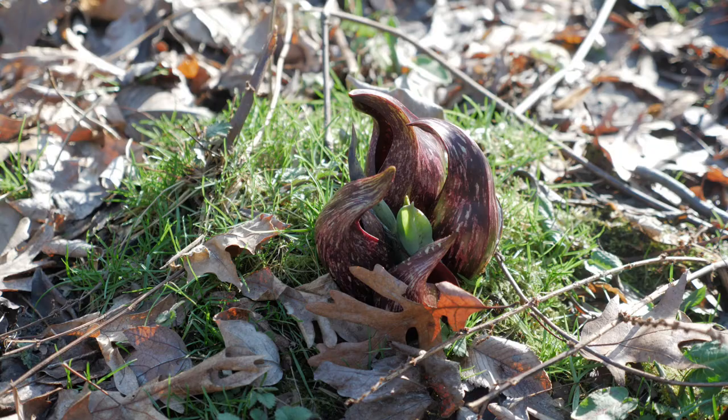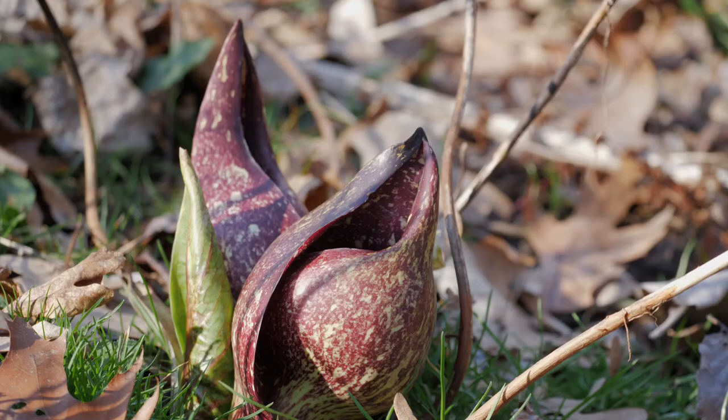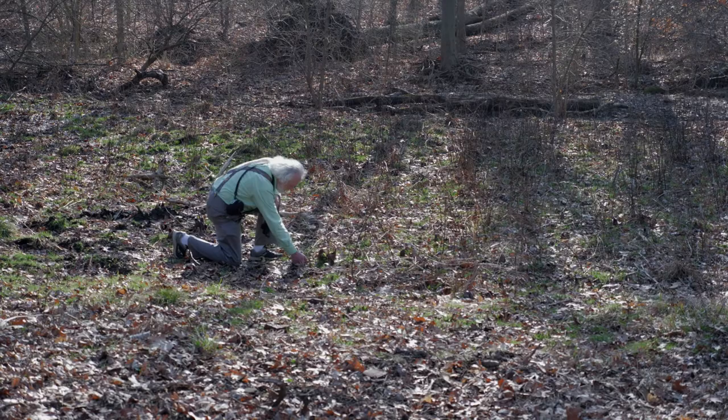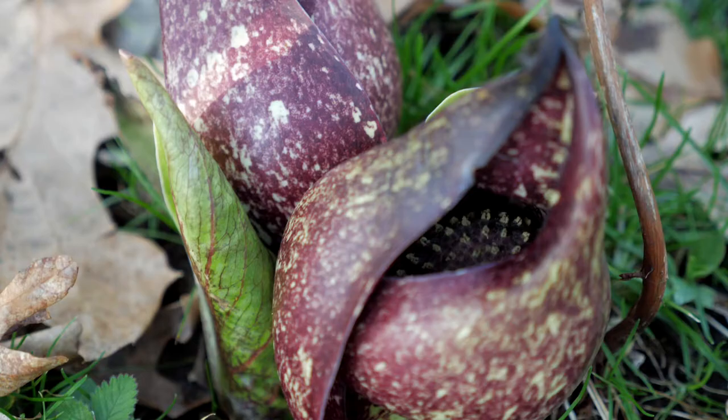The flower leaf itself is this sort of reddish, flecked with green, and doesn't look like any flower that you would see otherwise. It's now February, and sort of mid to late February is the time that the flowers typically come out. Skunk cabbage is pollinated probably in part by carrion flies and the first flies that are out in the spring.